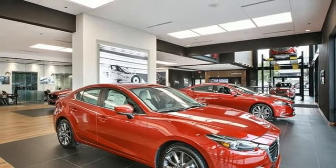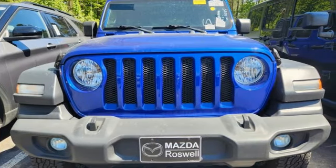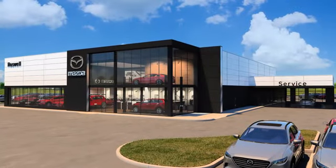Everywhere you want to go, anything you want to do, Jeep takes you there. See it for yourself when you take it for a test drive. For your cure for the common commute, visit today.